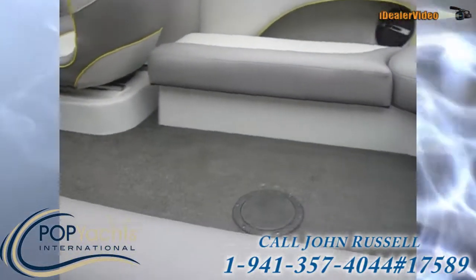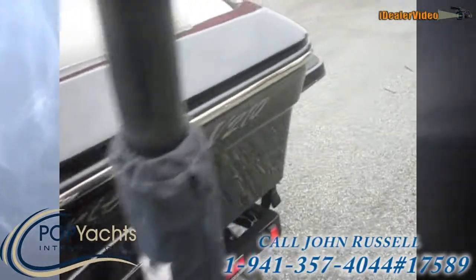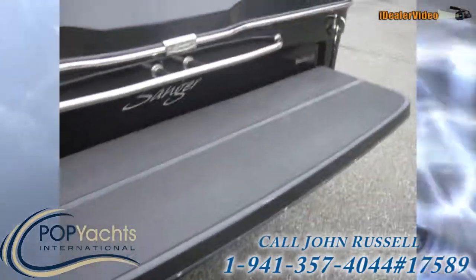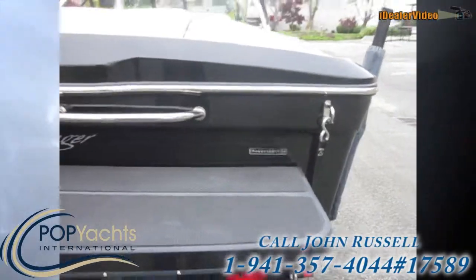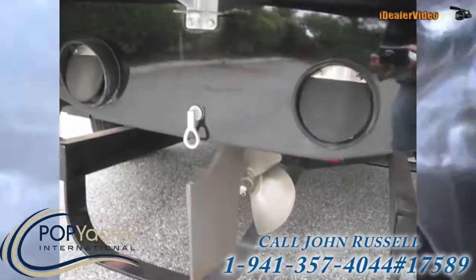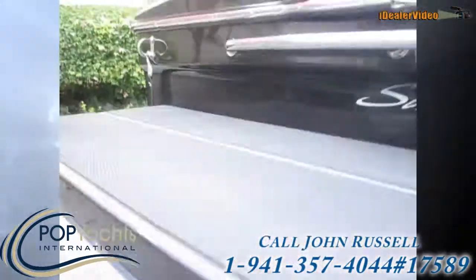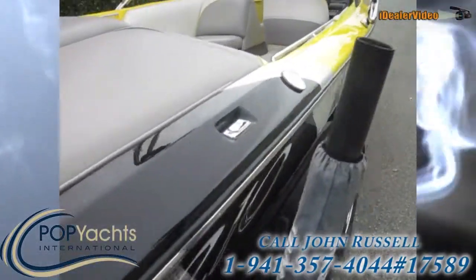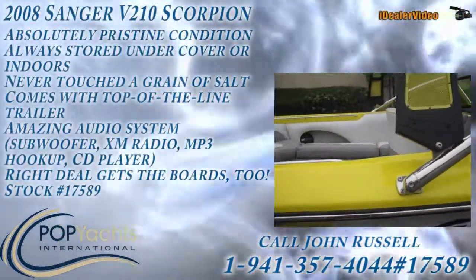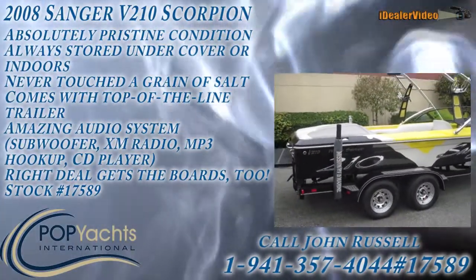Lots of storage. Just about every single one of these seats pops up, as you can see in the pictures. And there she is. She could be all yours. Give us a call or send us an email if you're interested. Thanks a lot.